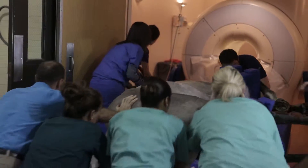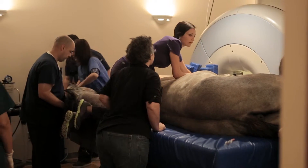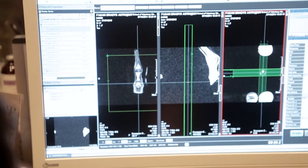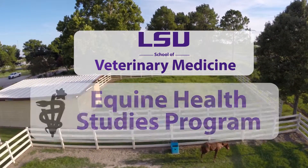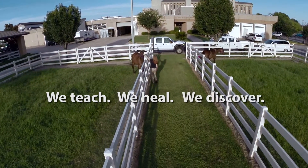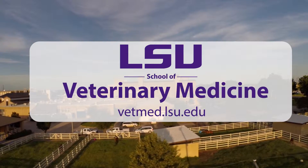Equine Health Studies program clinicians provide customized care for every patient. We offer the best and newest medical diagnosis and treatment available based on top-level science. The LSU School of Veterinary Medicine's Equine Health Studies program — we teach, we heal, we discover. For more information, visit vetmed.lsu.edu.